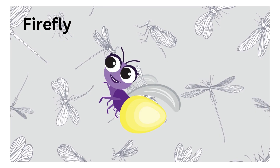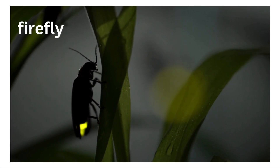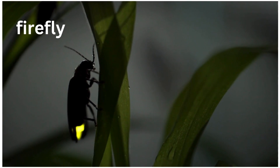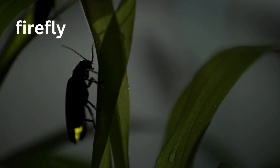The firefly. Look at the fireflies lighting up the night. These insects glow to attract mates or warn predators. Isn't it magical to see tiny lights floating in the dark?